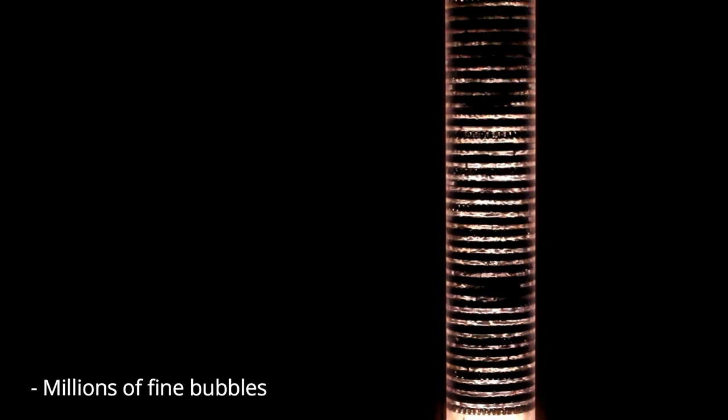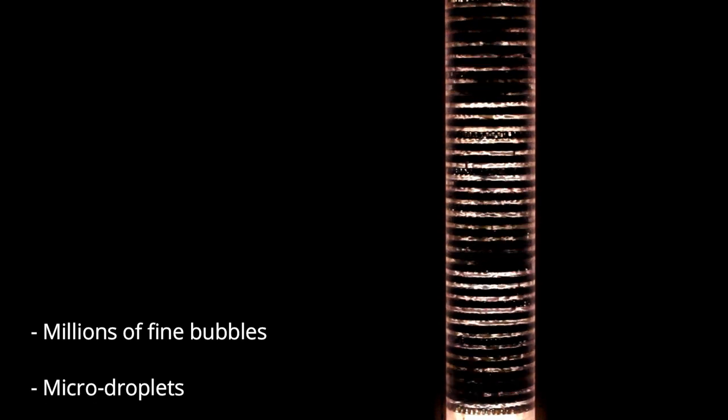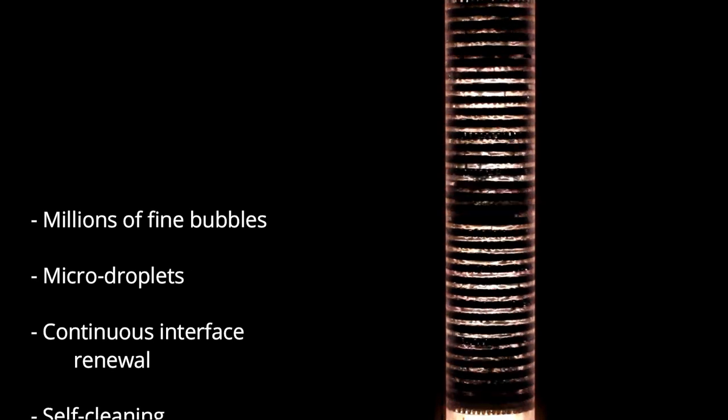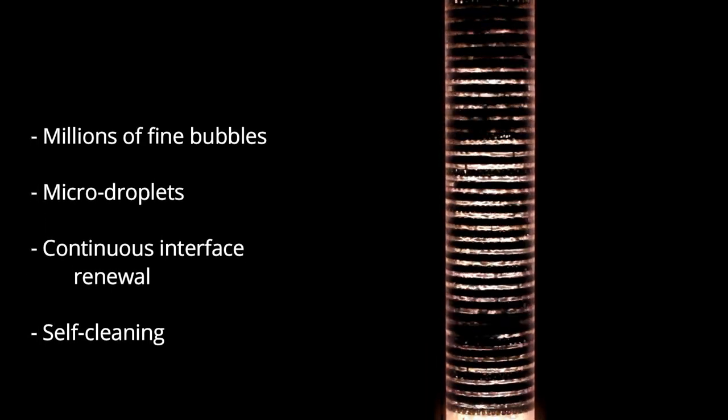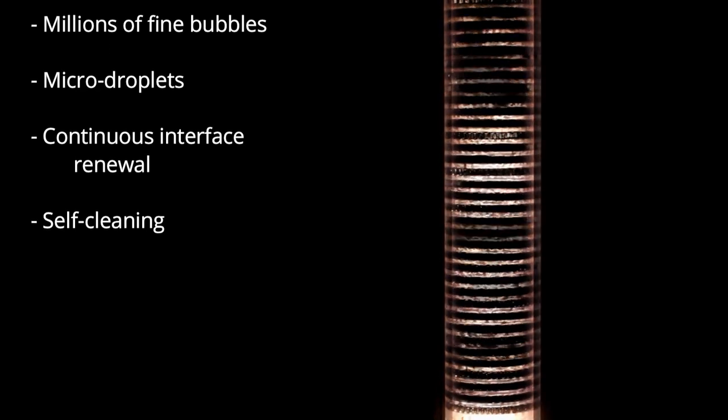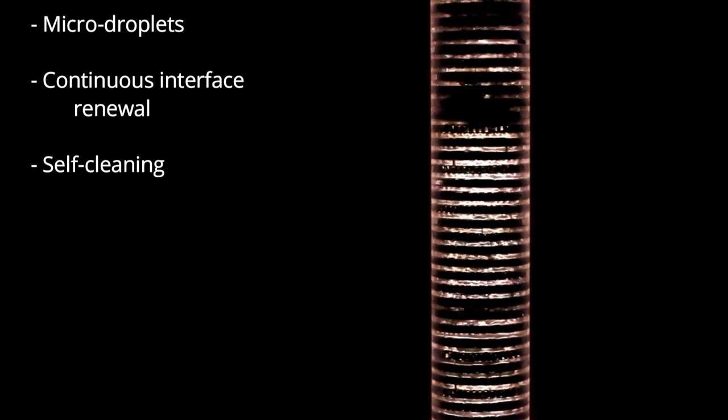Unlike in conventional tray, structured, or random packing approaches, the contact area between gas and liquid is formed of millions of fine bubble walls. These are continuously collapsing into micro droplets and transforming into new bubbles. This extreme mixing ensures constant supply of fresh solvent at the gas interface. The pulsing turbulence prevents deposition of solids which can create fouling in other absorbers.